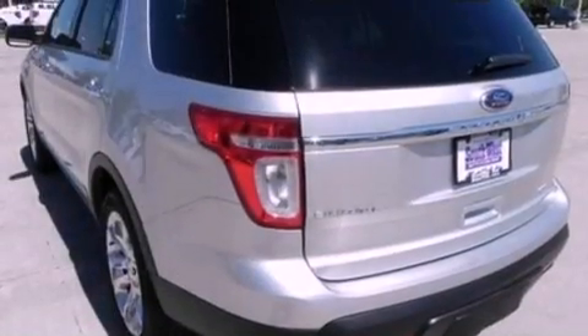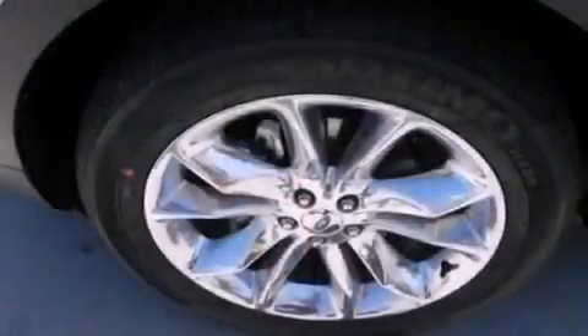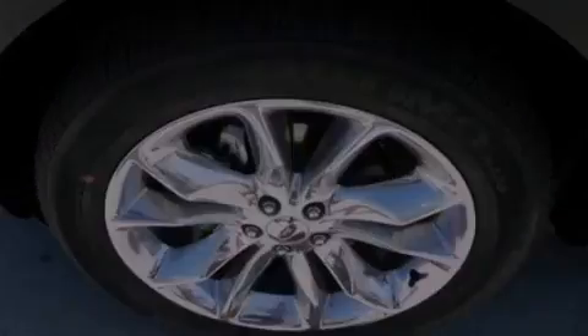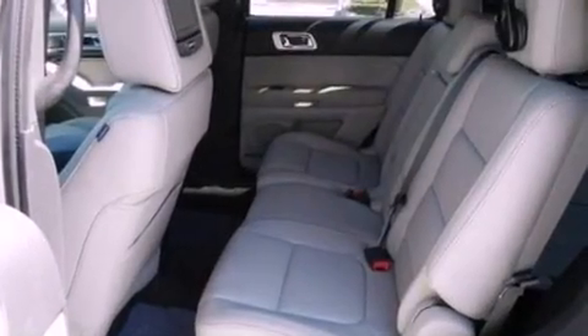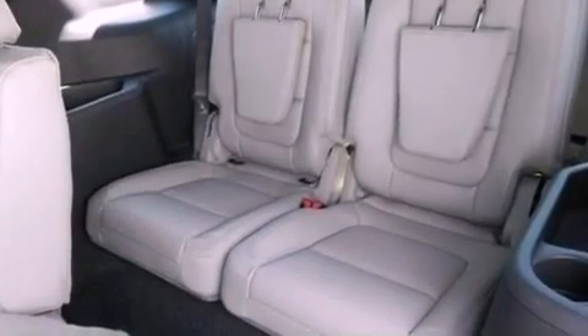Its top features include power-adjustable driver pedals, memory settings for the driver's seat positions so you can recall your favorite position with the push of one button, adaptive cruise control, a 12-speaker audio system, leather seats, performance tires, 20-inch wheels, traction control and stability control systems, a moonroof, and an anti-theft protection system.